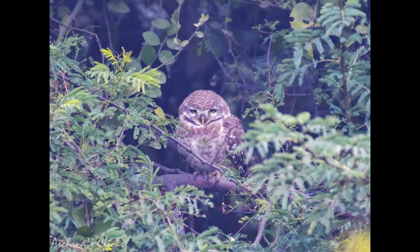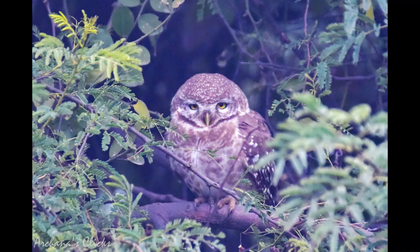I was waiting for the owlet to fly towards me for a super shot but the cold prevented it. It was all cuddled up with its family, but seeing me, it flew and sat on a branch, slowly opening and closing its eyes, waiting for me to go away — probably guarding the family.